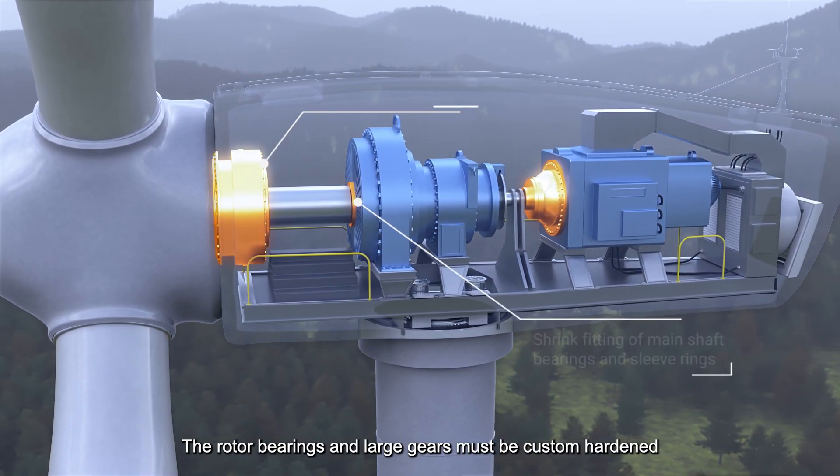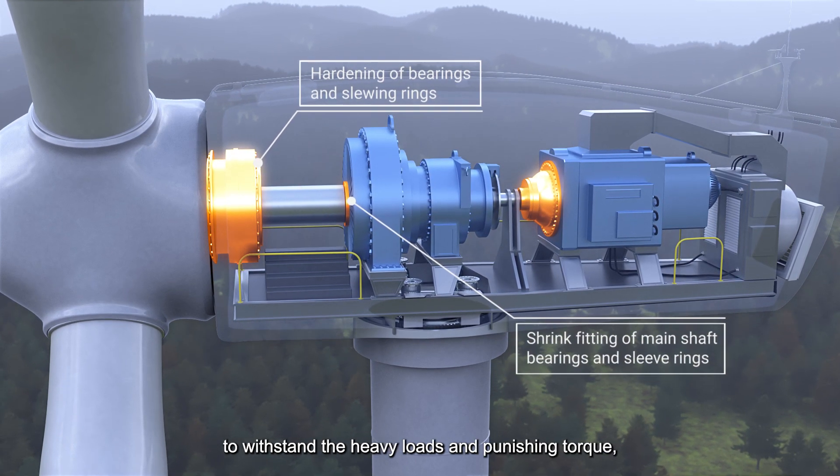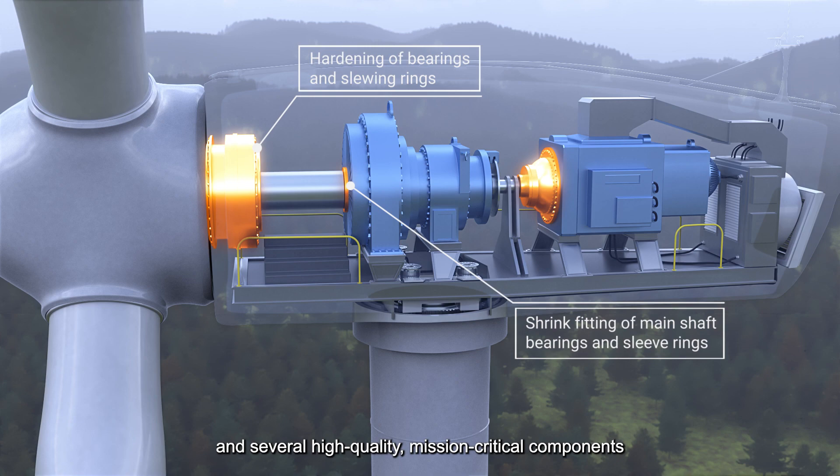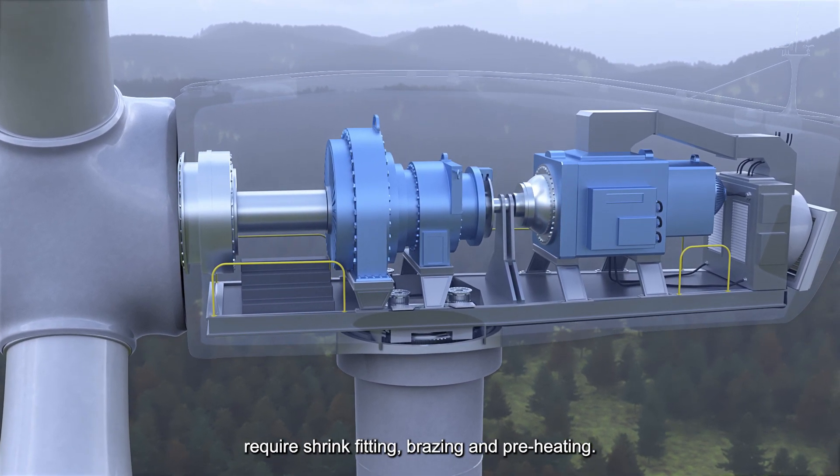The rotor bearings and large gears must be custom hardened to withstand the heavy loads and punishing torque, and several high-quality mission-critical components require shrink-fitting, brazing and pre-heating.